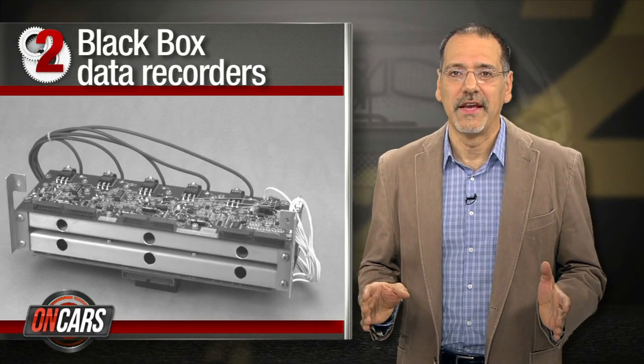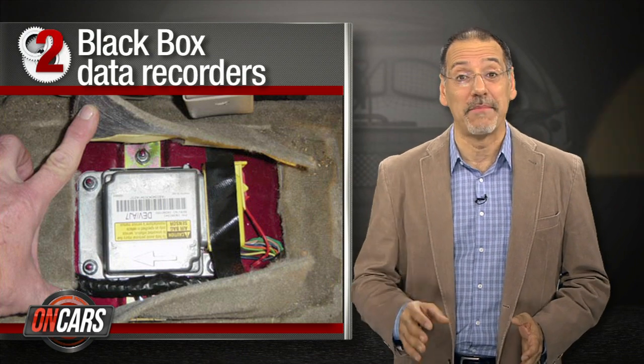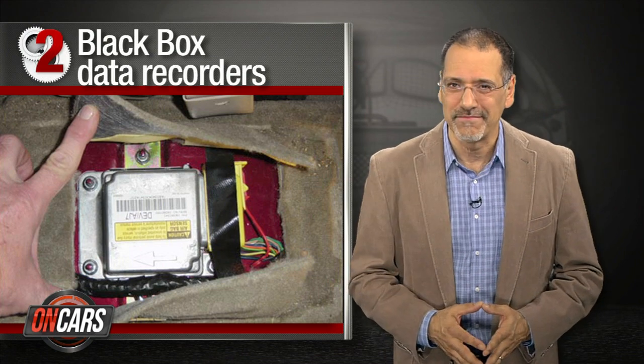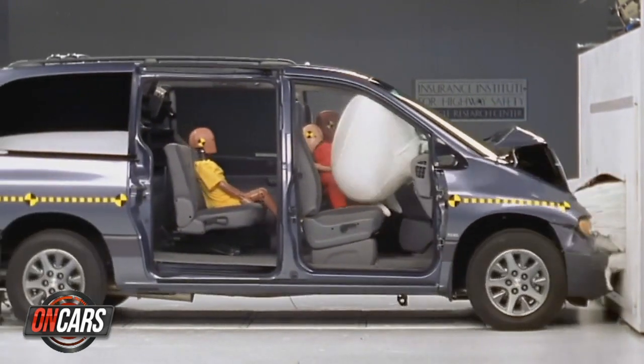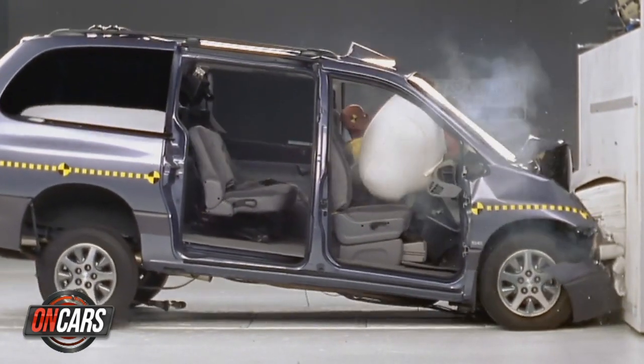Number two: black box data recorders. They're already in 90-plus percent of late-model cars — probably yours, and bet you didn't know that. But the feds will soon require them in all new cars sold. The gripe here is that the feds require the black boxes, but the states control access to the data, and barely more than a dozen of them even have laws that address it.